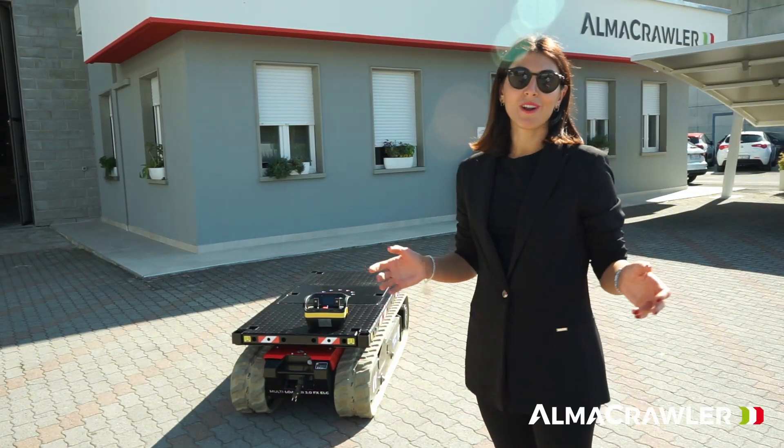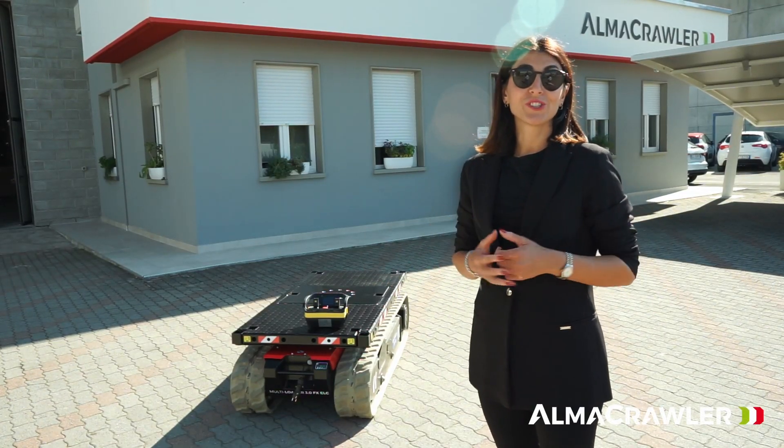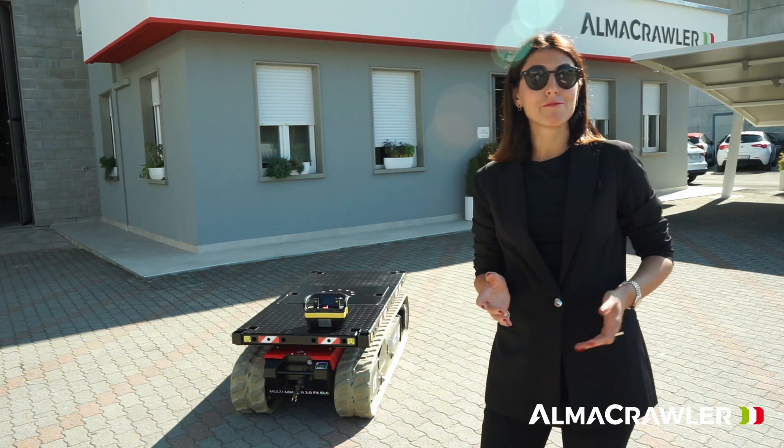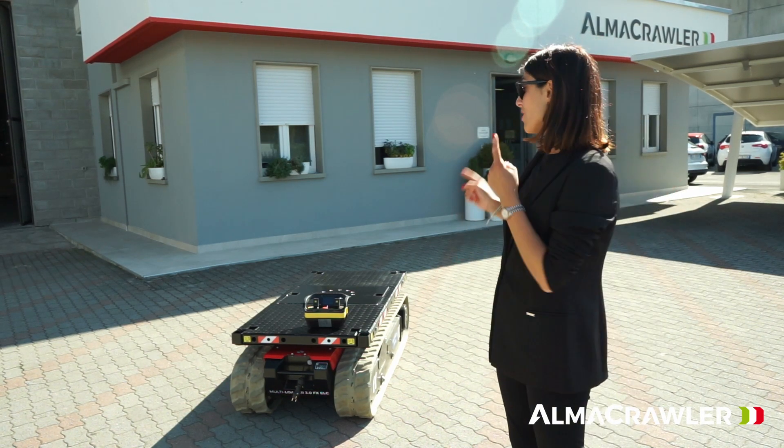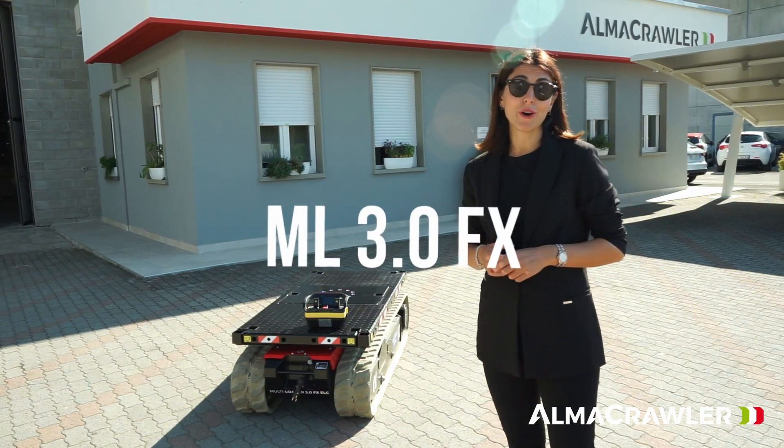Hi guys and welcome to Alma Crawler's Viadana headquarters in Italy. We've just come back from Vertical Days in the UK — it was a great show — and there we also launched our new Multi-loader 3.0 FX.